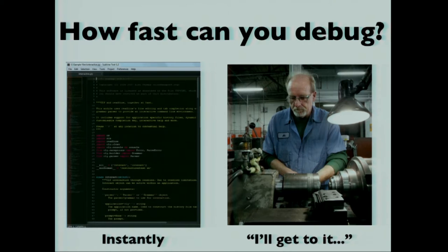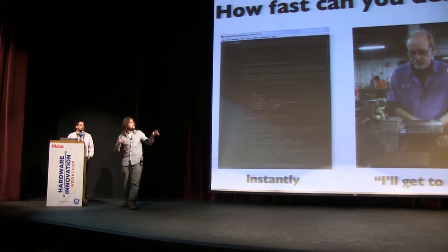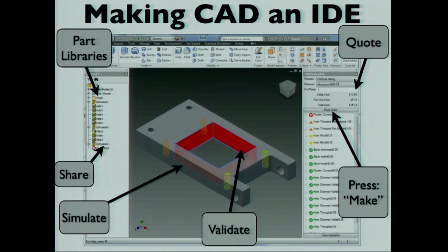With code you can debug instantly, but if you want to debug your parts, you have to talk to this experienced old man — the high priest of manufacturing. You have to come to him with your design and say, where did I mess up? And you go through this iterative process where he tells you where you're wrong. I want to get past this. CAD should be like an integrated development environment.